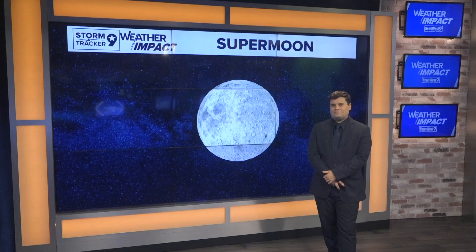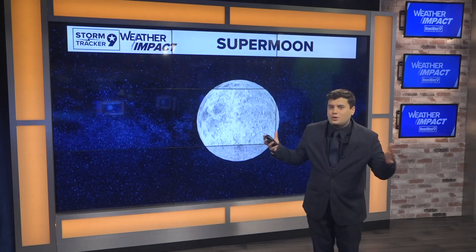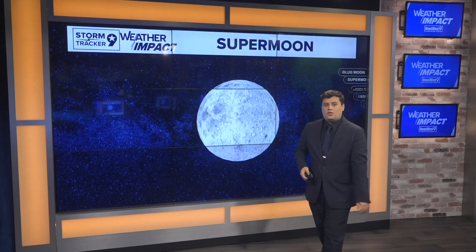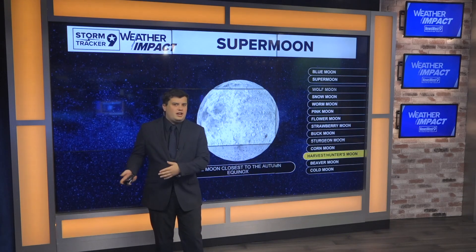Good morning. We've all heard the term super moon — when the moon just appears a little bit bigger. But it's not like the moon's growing in size or anything; it's staying relatively the same size. The moon is just a little bit closer to us this time around. This is what we call the harvest moon, or also known as the hunter's moon.